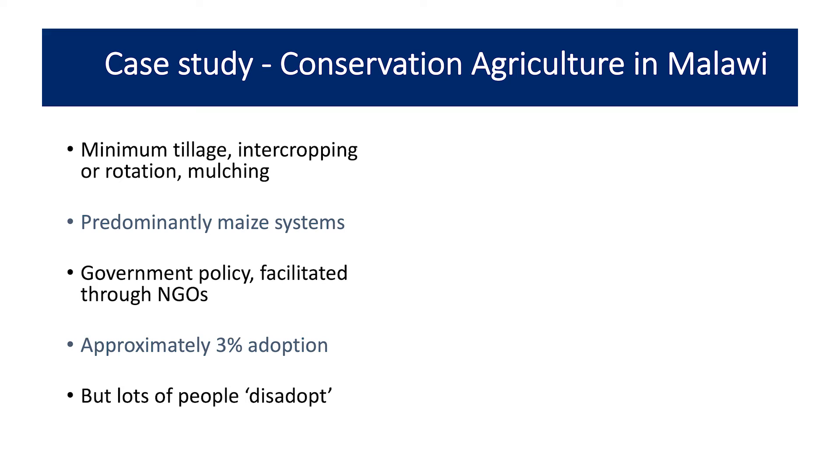It's predominantly in maize systems, and in Malawi it's usually through government policy and facilitated through NGOs. An NGO will go to a community, encourage people to use conservation agriculture, give them the techniques, teach them, and provide seeds and different inputs such as fertilizer.